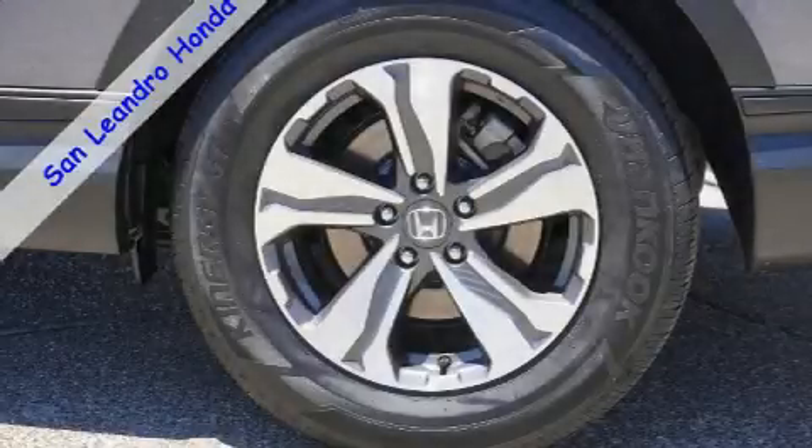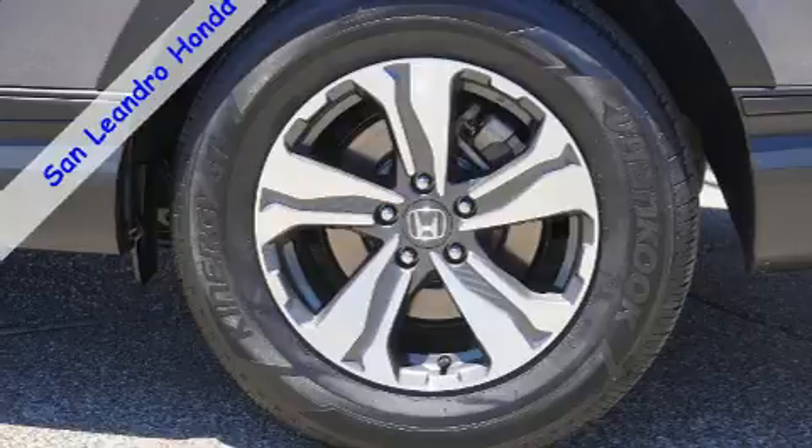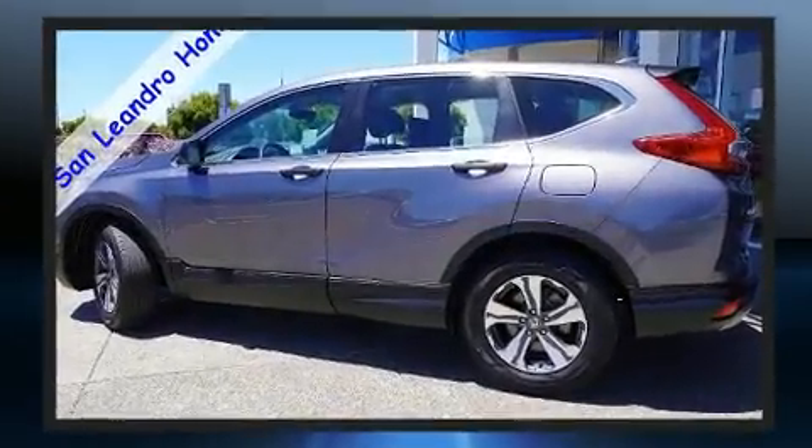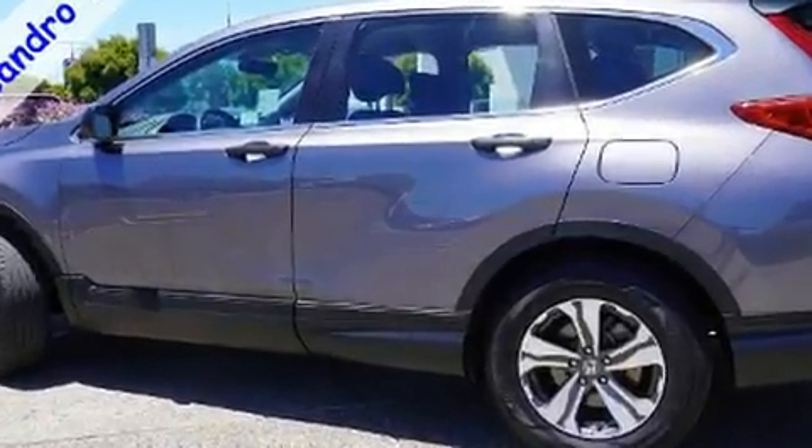Climb inside the 2019 Honda CR-V. With less than 40,000 miles on the odometer, this four-door sport utility vehicle excels in its class and is equipped to provide comfort, safety, and style.